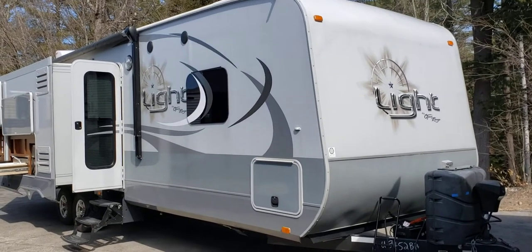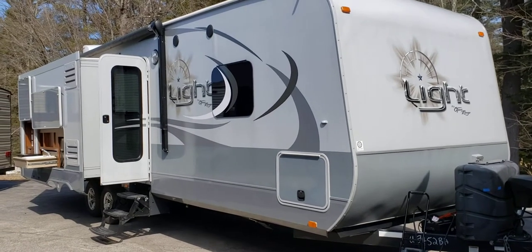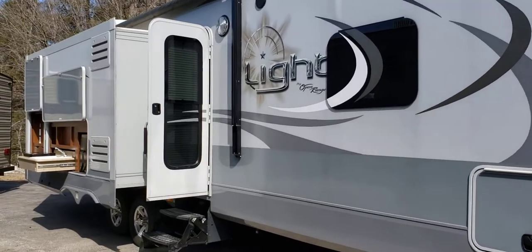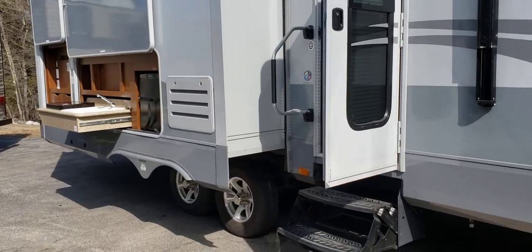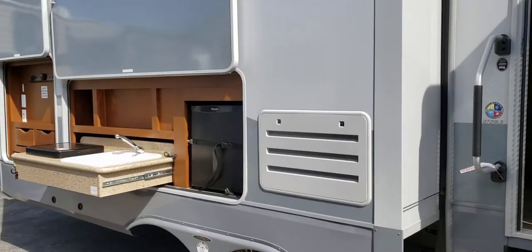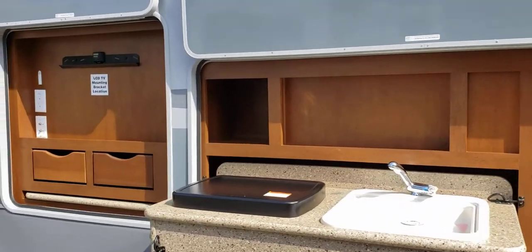Hey everybody, Joe from Cold Springs RV bringing you one of our New Arrival Certified Pre-Owned Trailers. This is a 2016 Open Range Light 274 Rear Living Room. It's got the outside kitchen with a cooktop, refrigerator, and aluminum wheels. They did purchase this new from us and had us go through it every year for them, so there are extensive records on this.